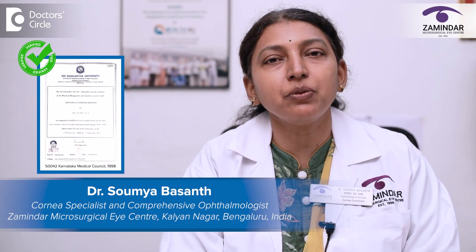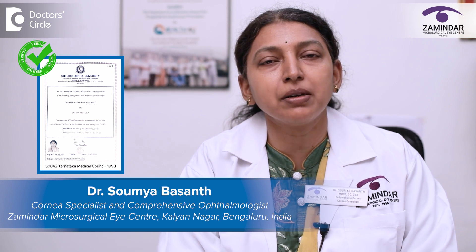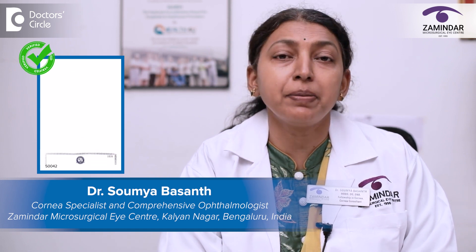Hello, I'm Dr. Soumya Basant, working as a Cornea Consultant at Zamanda's Microsurgical Eye Center for the past five years.